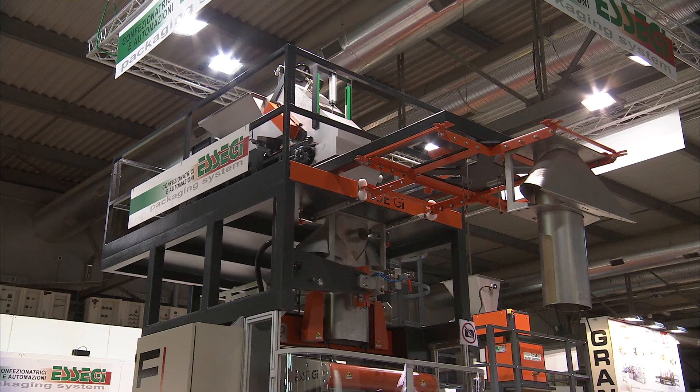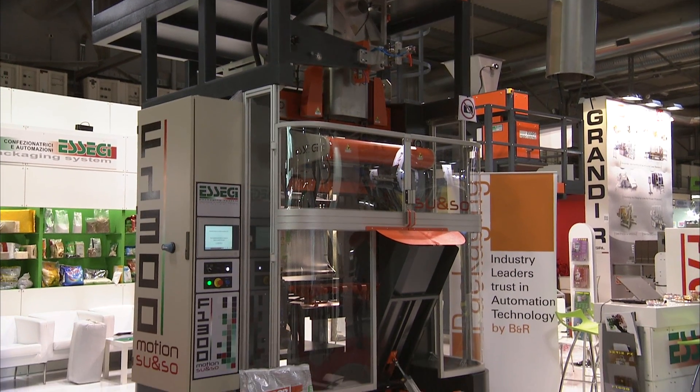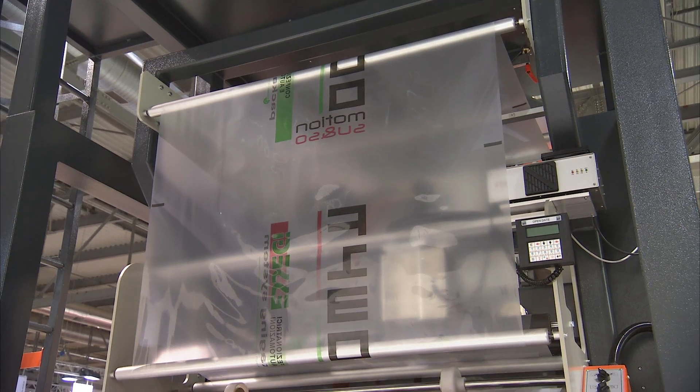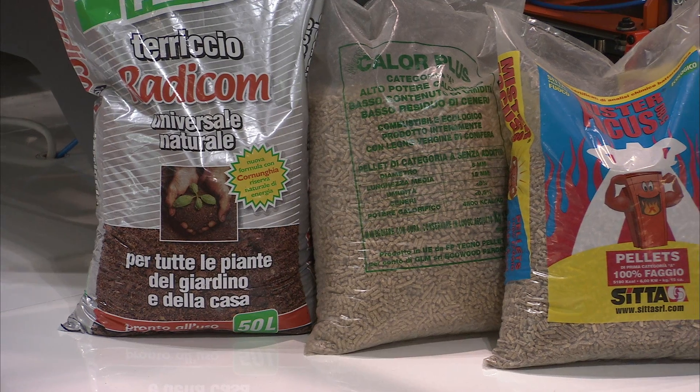My name is Peter Henningsen. I work with the SCG company. Behind me you see the complete new machine that we have brought to ePagima. This is an extension of our range of FFS machines. SCG is building a complete range of machines from smaller bags up to larger bags, and this machine is designed for larger bags.